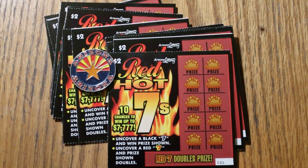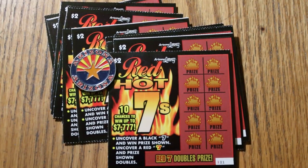What's up YouTube? AZ Scratchers here with another little scratching session. Today we are going to go back to some lowboys — specifically the Arizona Lottery's $2 Red Hot 7s. This ticket has been out about a year; I expect it's going to be going away soon, so we're going to give that a shot.